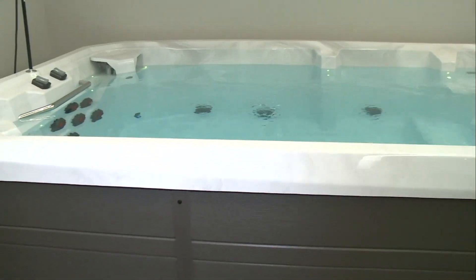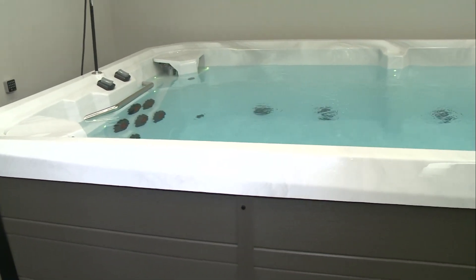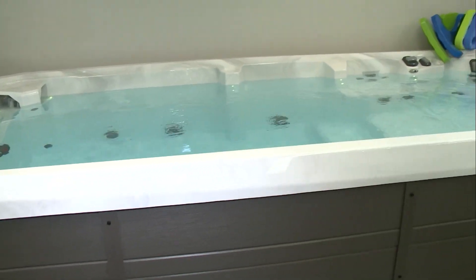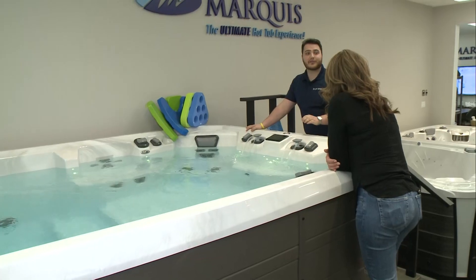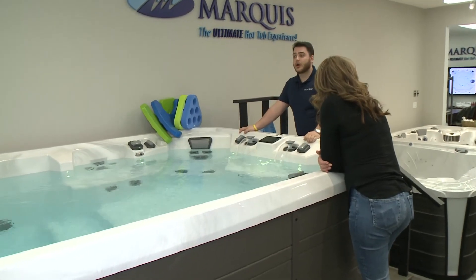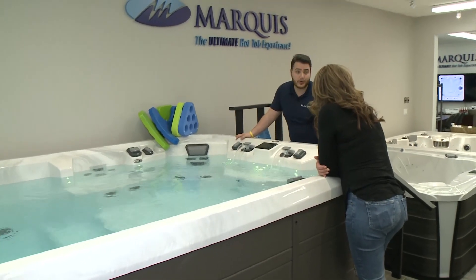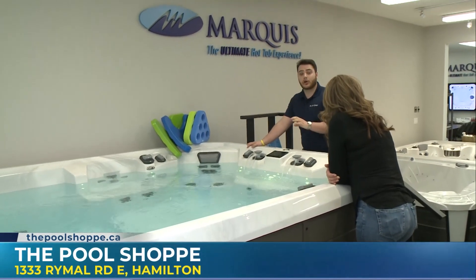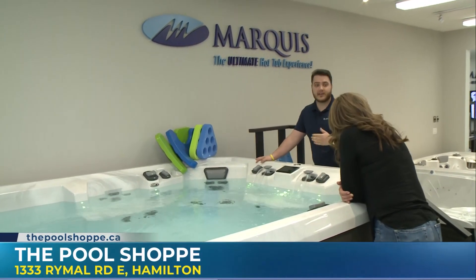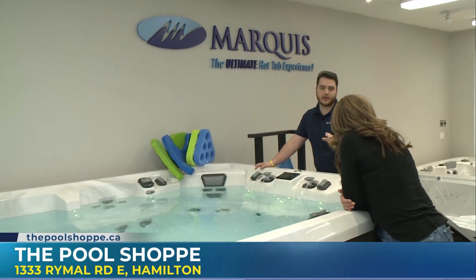We have all sorts of features on these things. We're including a feature called Control My Spa, which allows you to download an app to control your filtration cycles, your lighting, your water temperature — everything you need. We're including everything with it: your chemical package, stairs, covers, cover lifters, and the resistance kits I mentioned — all of that is going to be included.